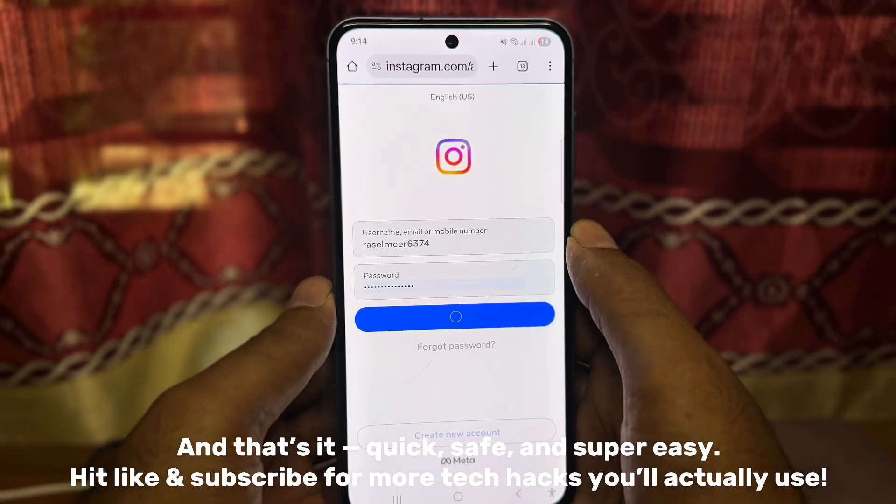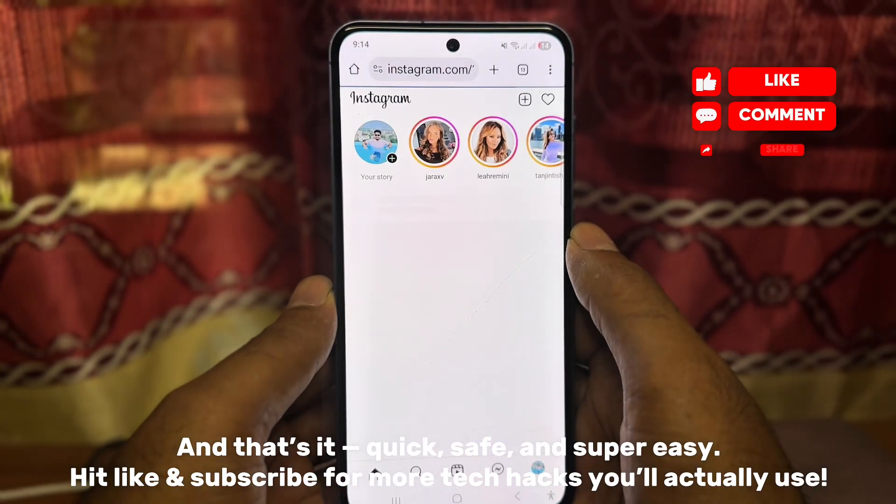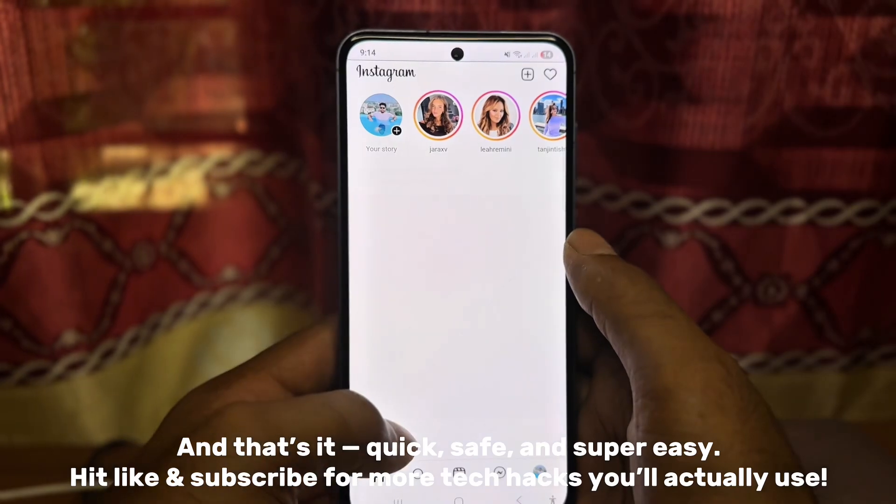And that's it — quick, safe, and super easy. Hit like and subscribe for more tech hacks you'll actually use.